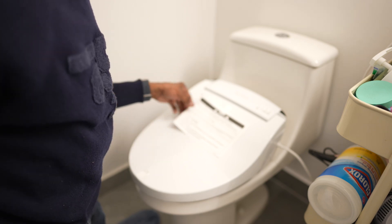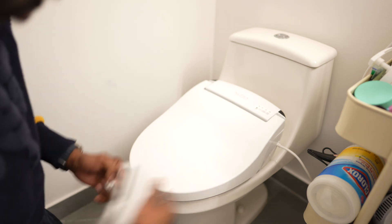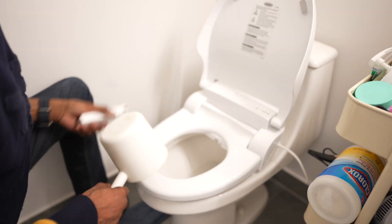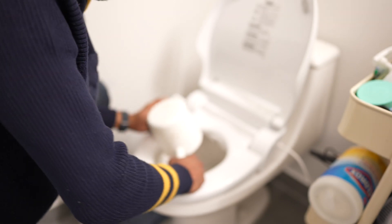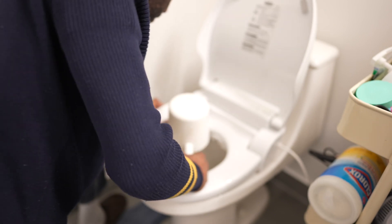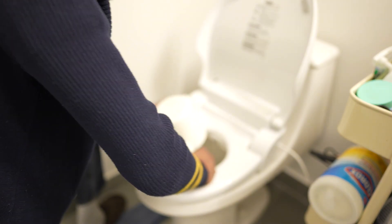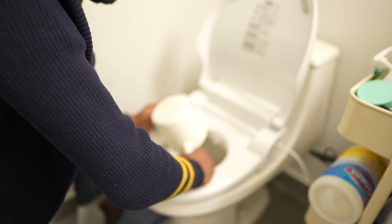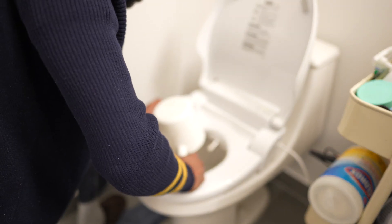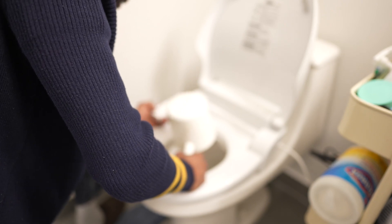Now let's remove the tape. We need to get the remote to see if it powers on. The first thing you have to do is simulate as if somebody's sitting here. Now it's cleaning itself — the nozzle comes out, and every time it retracts it does an automatic wash.